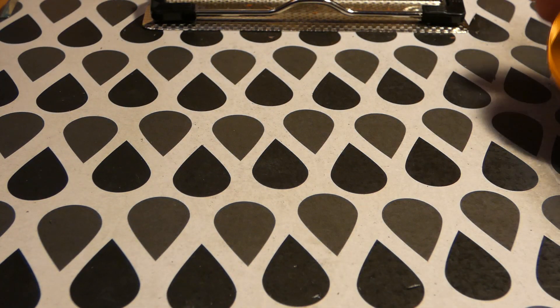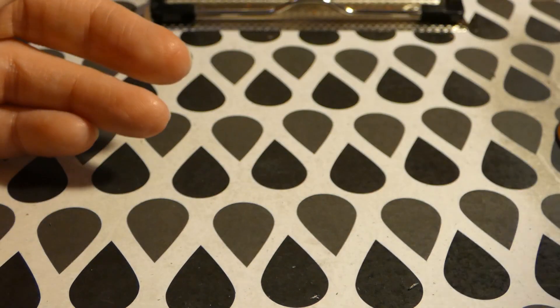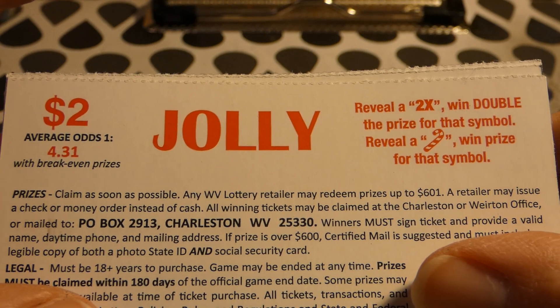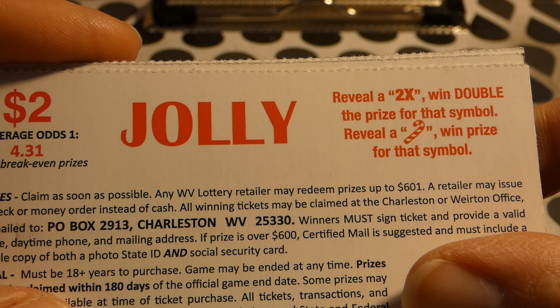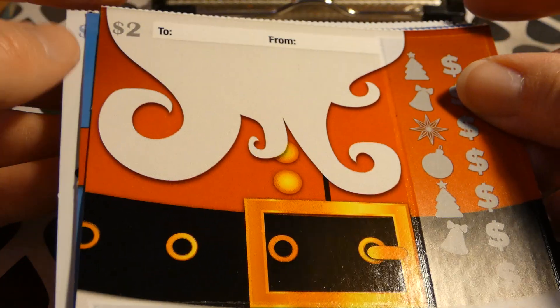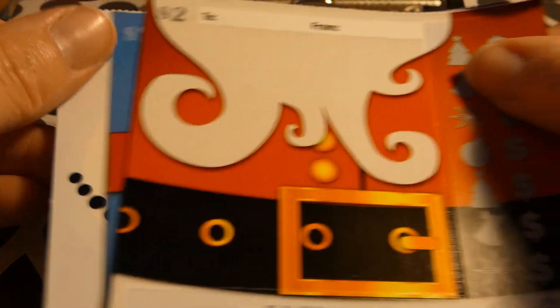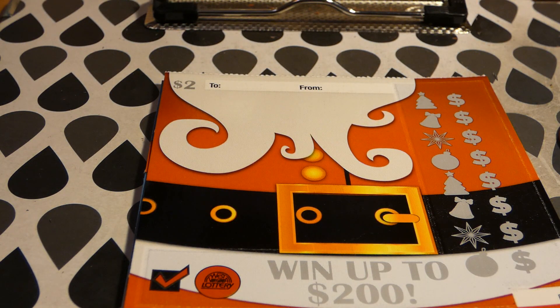And I had a white line there, but the other one had a white line and we got nothing — scratcher dust on my glasses now. All right, so now we've got these $2 tickets called Jolly. Odds of any prize: 1 in 4.31. A 2x wins double the prize; a candy cane wins the prize for that symbol. There's a Santa, a gift, and a snowman — those are really cute.